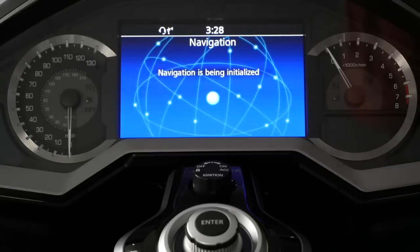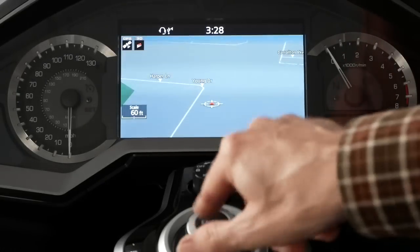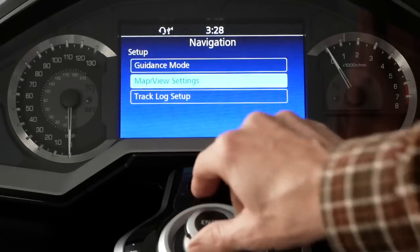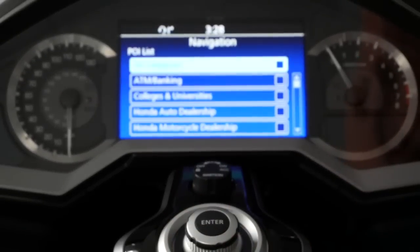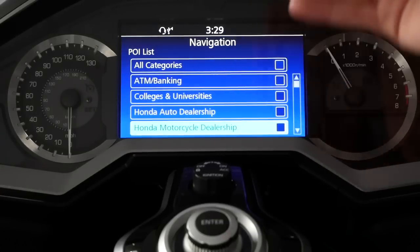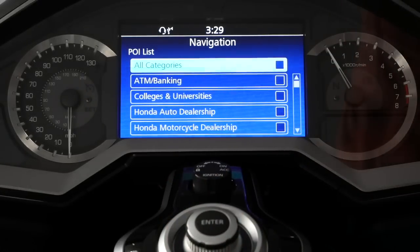What's going to happen is we're going to go back into the navigation setup screen, and those POIs we chose — the Honda dealerships — won't show up. Going back to Menu, Setup, Map View Settings, POI list, and you can see Honda dealership and motorcycle dealership are not selected. It is not retaining my selection when I turn the bike off.